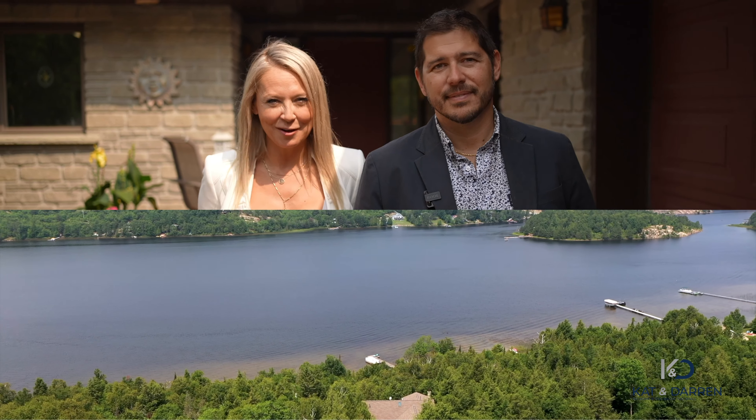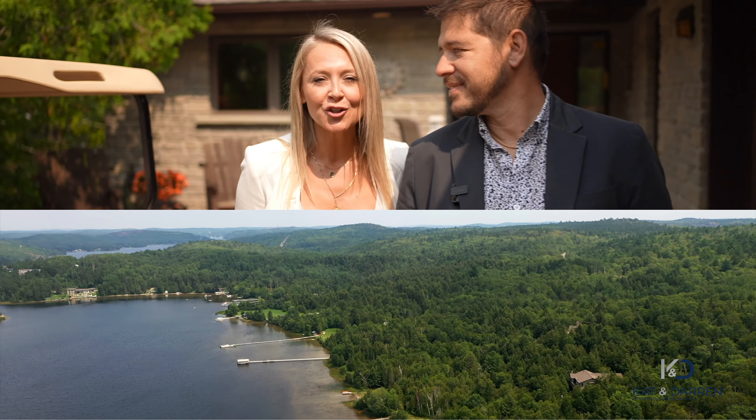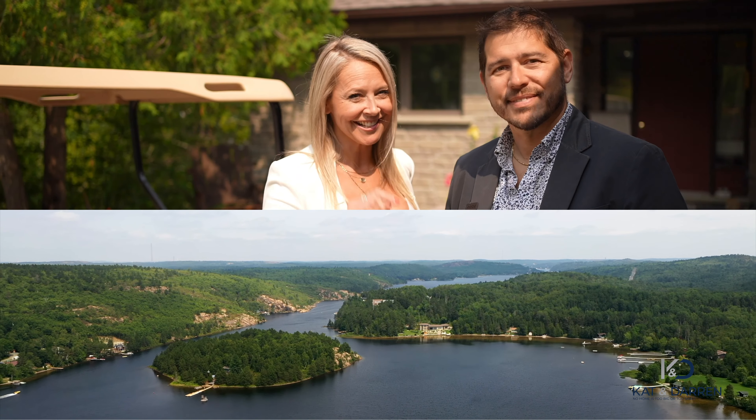Now, we mentioned waterfront, but this isn't just any waterfront — it's Long Lake, home to many float planes, cottage goers, professionals, and celebrities. Kat, why don't we go down to the water and show them what an acre and a half looks like? Let's go.